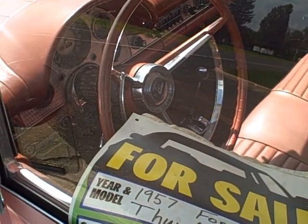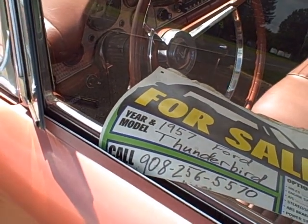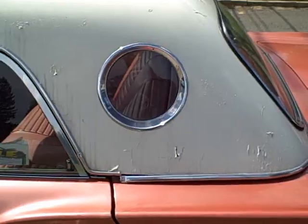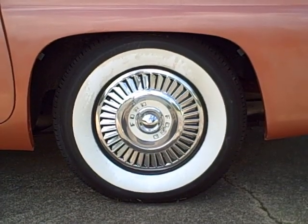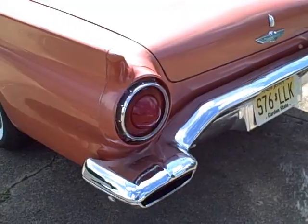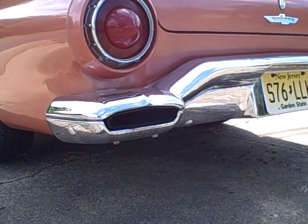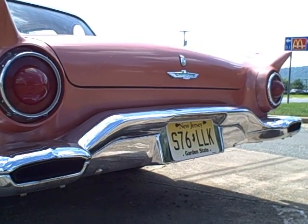It's a floor shift automatic, which I don't think is original — I thought these would be column shift, but maybe I'm mistaken. It's a 1957 Ford Thunderbird, featuring the famous porthole windows. Don't you love those whitewall tires and the tail fins, with the exhaust going out through the rear bumper, which definitely wouldn't pass modern safety standards.